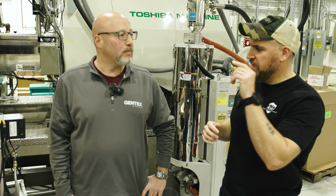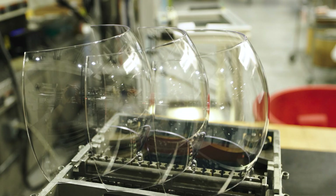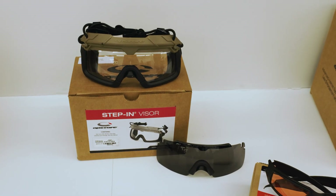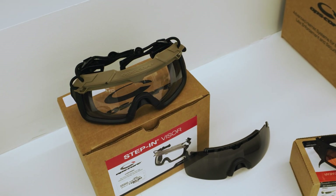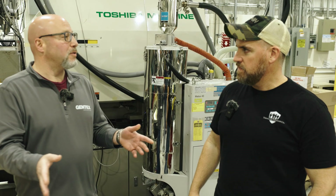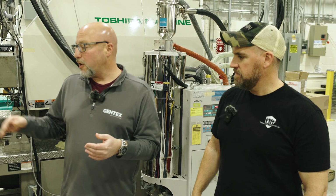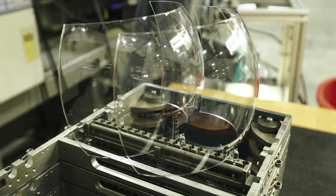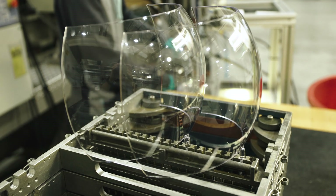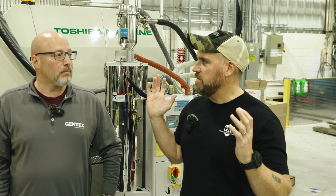You mentioned that this blank is for aircrew visors. What if we were to do the helmet step-in visors and stuff? Is it the same blank or do you use something different? Different blank, different tooling, but same process. We injection mold pretty much the same way, but we have a whole portfolio of different tools to make different shapes, geometries, and thicknesses depending on the product type. So the blank is different, but the rest of the process is all the same.